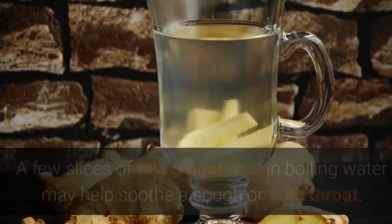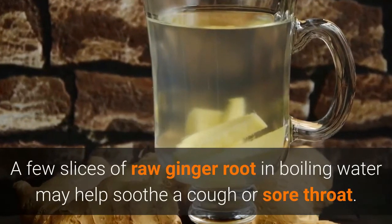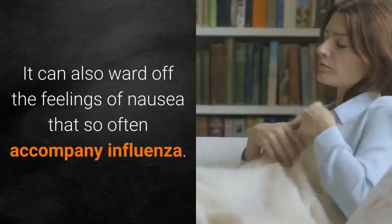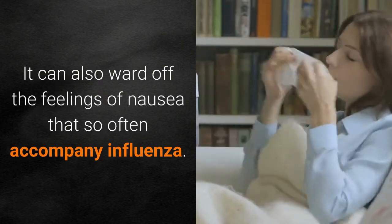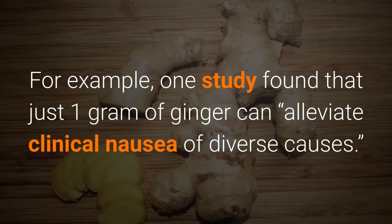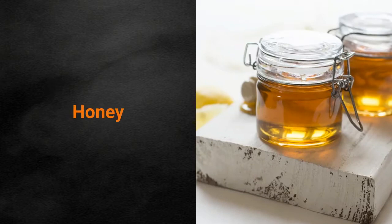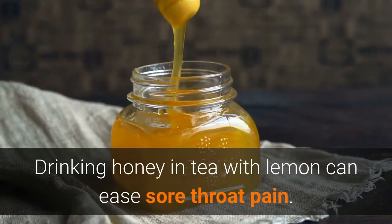A few slices of raw ginger root in boiling water may help soothe a cough or sore throat. It can also ward off the feeling of nausea that so often accompanies influenza. For example, one study found that just one gram of ginger can alleviate clinical nausea of diverse causes.